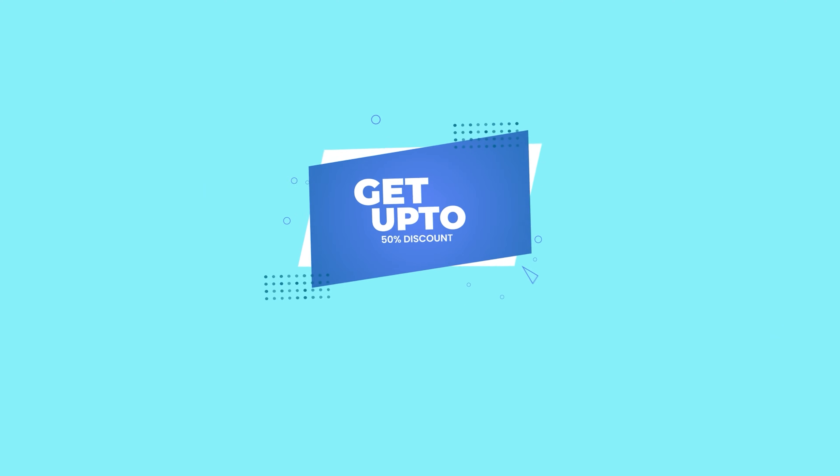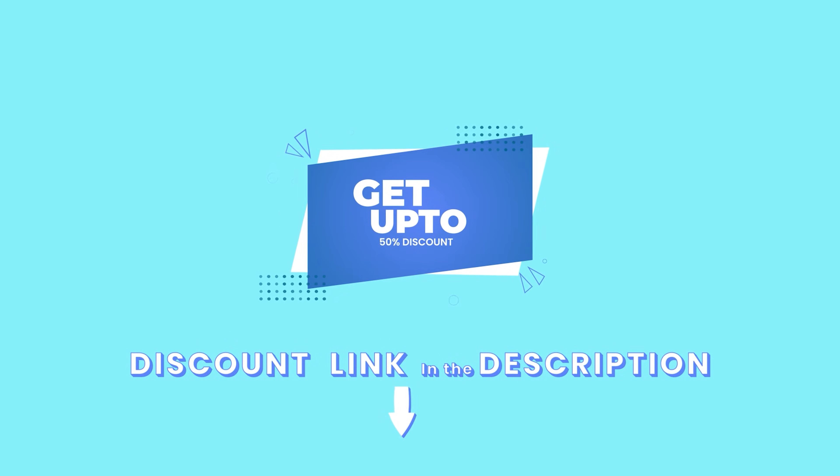By the way, you can get up to 50% off on your next antivirus purchase if you use the special links I have added in the description box below.